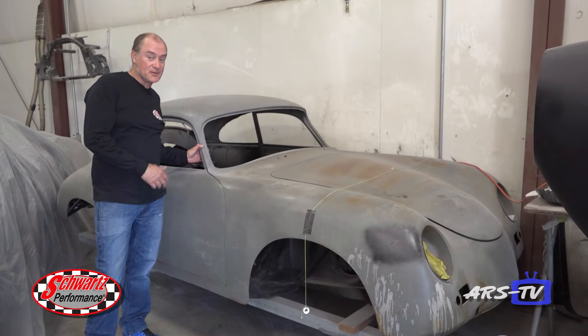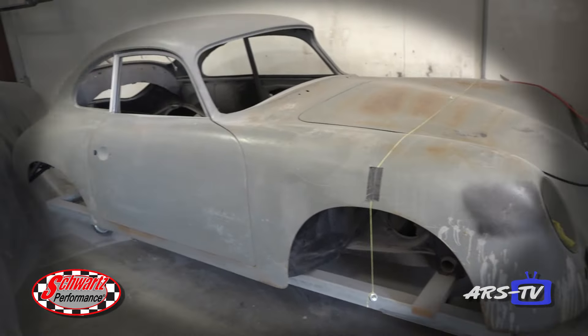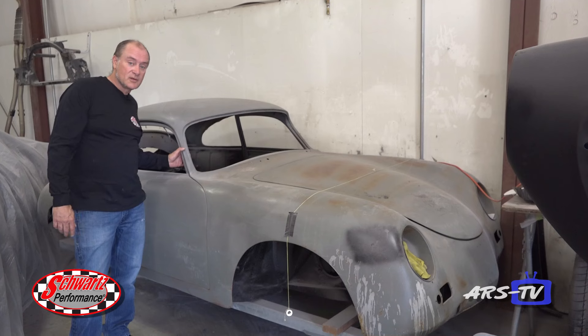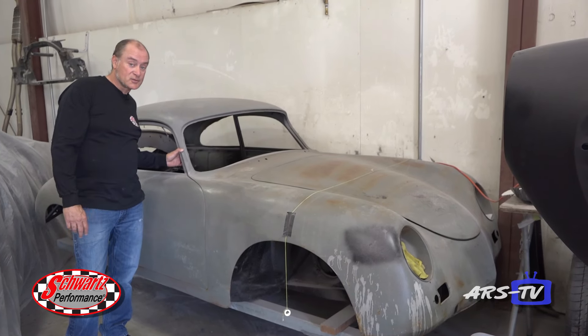I know there's been a few people wondering about this 356 Porsche project where we're doing the 4.2 liter Audi V8 mid-engine in it. Well it's here. We were waiting for some Porsche-specific parts — we've got those parts now and we'll be getting started on finishing up the chassis real soon.